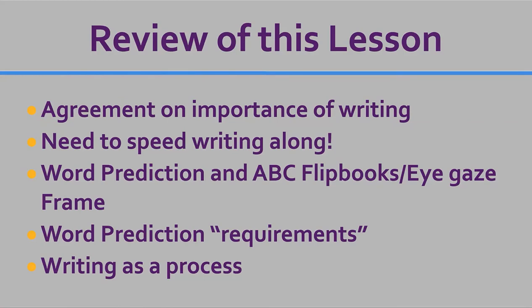Let's review the lesson. We agree on the importance of writing — it's pretty tough not to when we look at that young man's writing about his experience at school. We definitely need to speed writing along; it can get really frustrating for kids if it's going too slow, and we don't want them hampered in their expression. We really use word prediction in conjunction with an ABC flip book or an eye gaze frame. This lesson was just on how we would use word prediction in conjunction — we're assuming you already know how to use an ABC flip book or eye gaze frame.